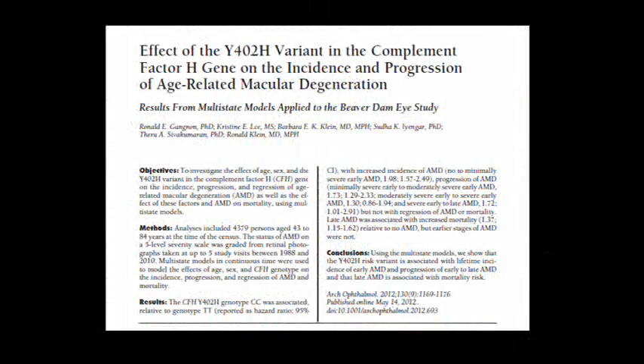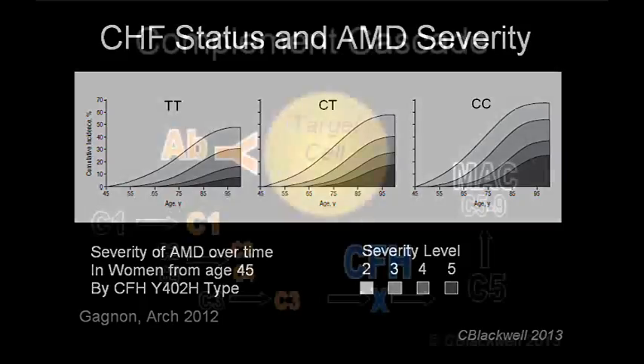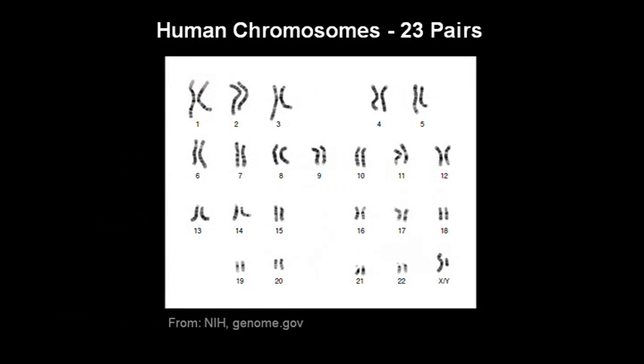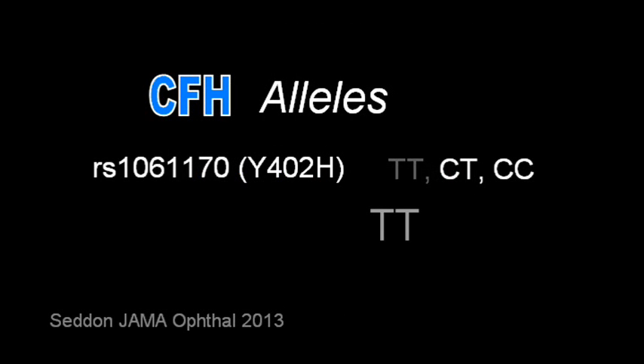Just how bad is it to have one of these risk genes? Several studies came out this year which helped put this in perspective. There is more than one defective version of the CFH gene, because there are mutations in different places — single nucleotide polymorphisms. You may remember from biology that you have two sets of chromosomes, so you have two copies of each gene, one on each chromosome. Different versions of the same gene are called alleles. For this version of CFH, a person could have both normal alleles, labeled TT; one normal and one abnormal allele, CT; or two abnormal alleles, CC. The C's and T's represent single nucleotides at a particular location.